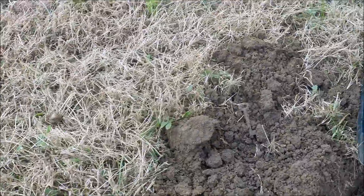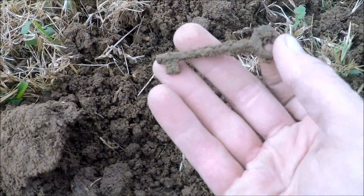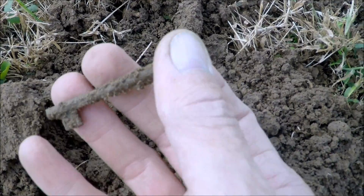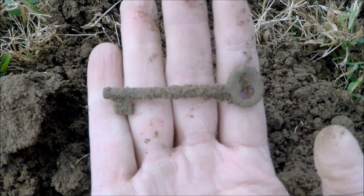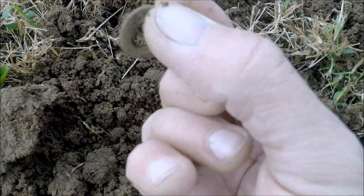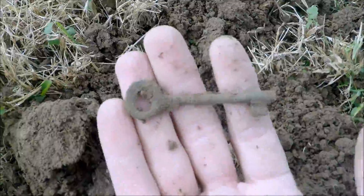Just dug that spur right there, and just walked a few feet away and found myself a skeleton key. That is cool — looks like a little different design than the one Daniel got. We'll take that.